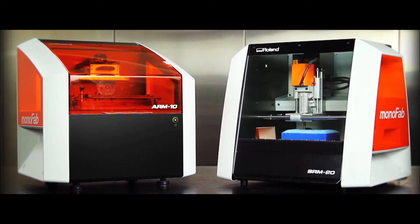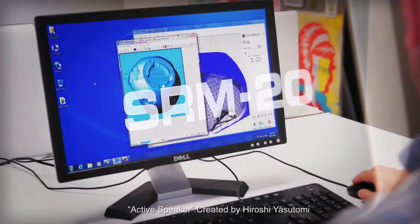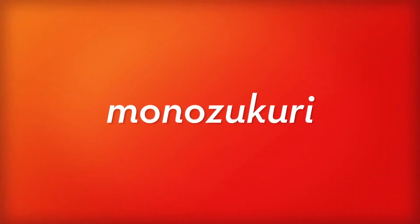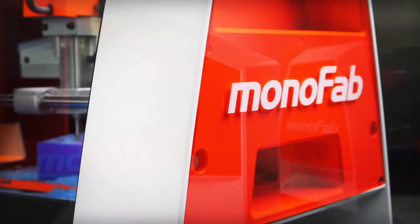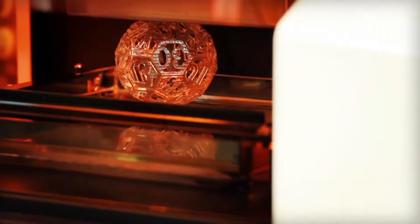Now the tradition continues with the new Roland ARM10 desktop 3D printer and the SRM20 desktop 3D mill. In Japan, they call transforming an idea into a physical object Monozukuri. We call it Monofab. Two devices with complementary features and production capabilities, each designed to transform your ideas into reality.